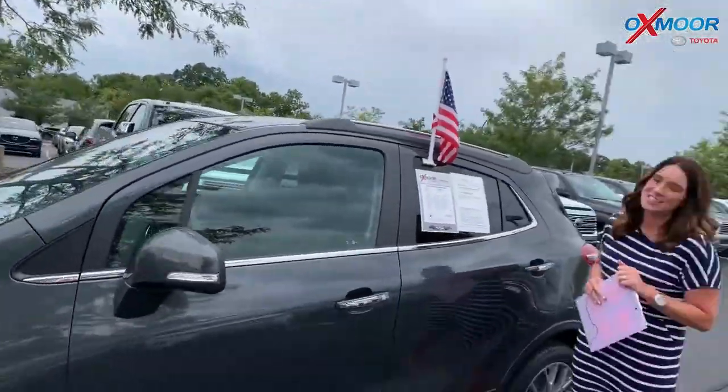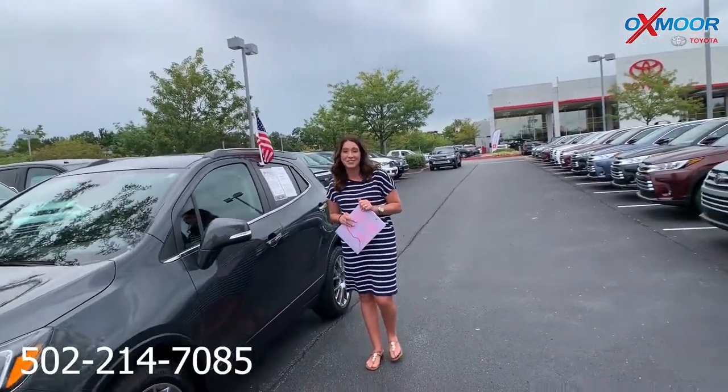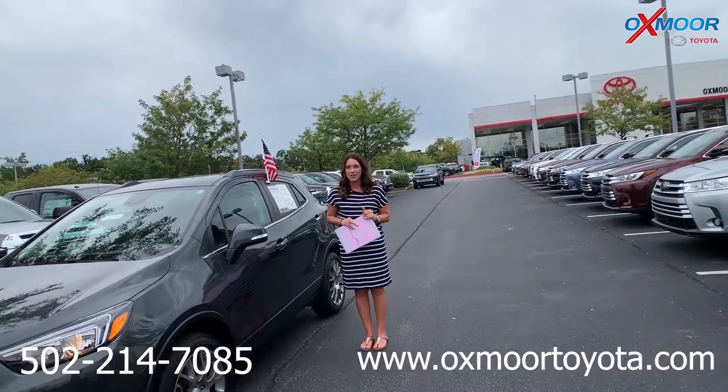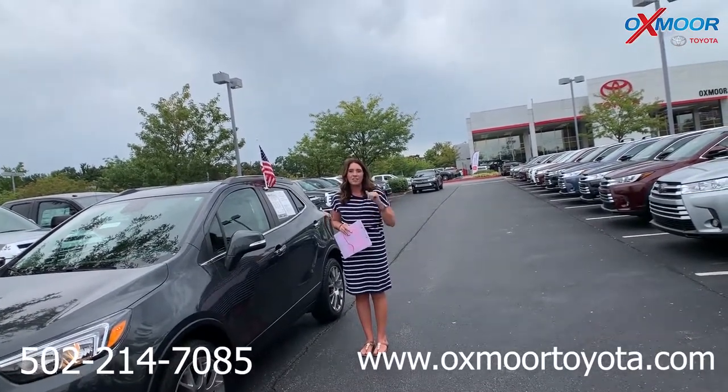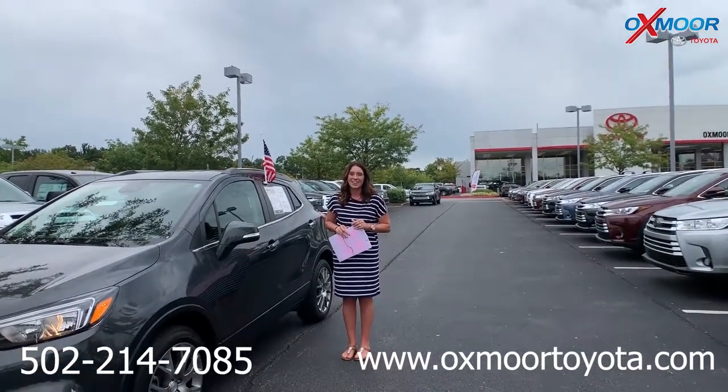If you guys have any questions, please feel free to let us know. The best phone number is 502-214-7085. You can also visit our website at oxmoortoyota.com. We do have a new feature — it's the express store, and it's right on our website, so check that out. See you guys soon, bye!